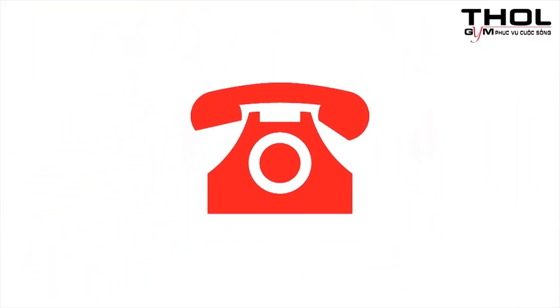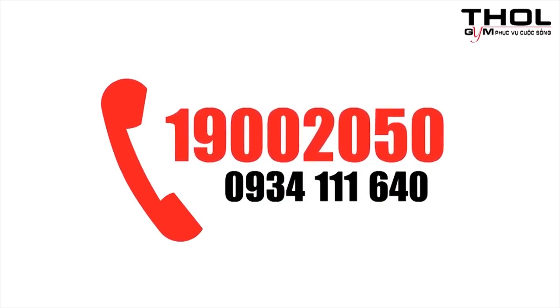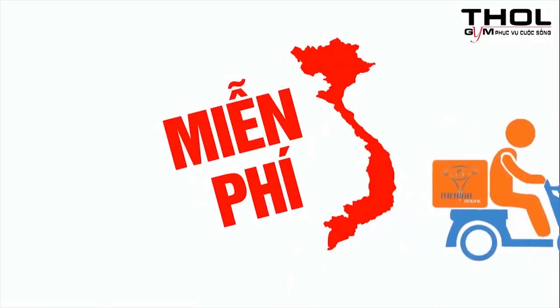Để đặt hàng hoặc giải đáp mọi thắc mắc, hãy gọi tổng đài 19002050 để được tư vấn và giao hàng miễn phí. Hãy subscribe cho kênh để không bỏ lỡ những video hấp dẫn.